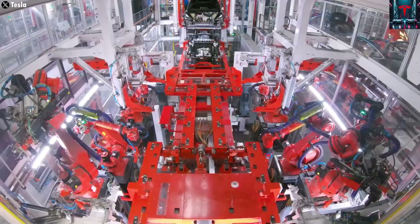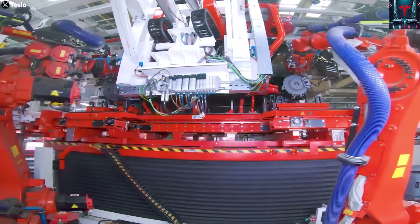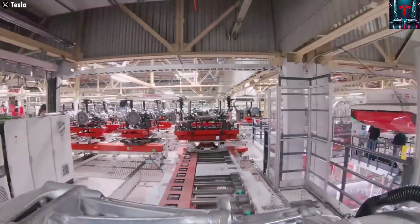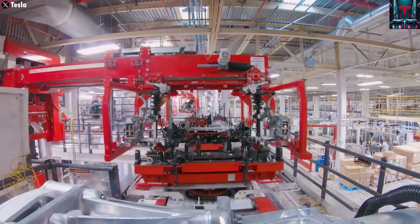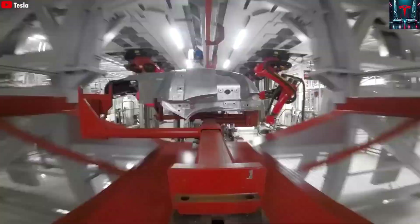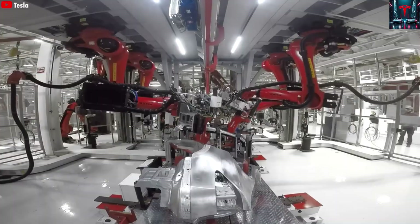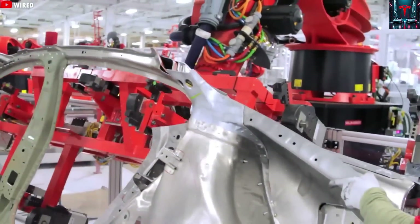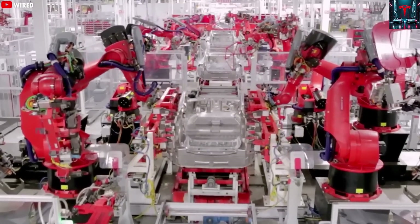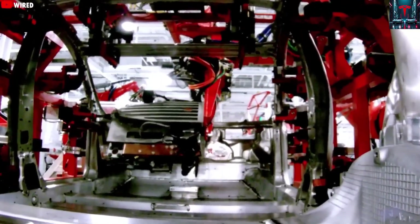Further west, Giga Nevada is primarily focused on manufacturing the Tesla Semi, a Class 8 heavy-duty electric truck that poses some of the company's greatest production challenges due to its scale and complexity. Tesla is confident in its ability to scale Semi production to around 50,000 units annually. In Europe, Gigafactory Berlin is dedicated to the Model Y for the European market, while Giga Shanghai is Tesla's largest and most efficient production facility, specializing in the Model 3 and Model Y for the rapidly growing Asian market.